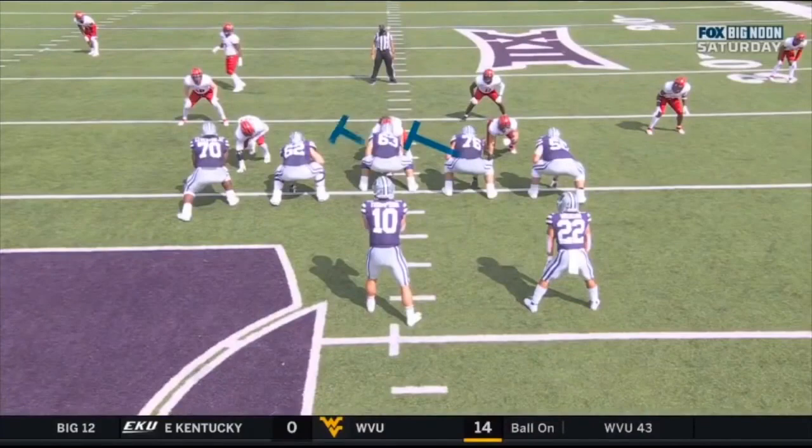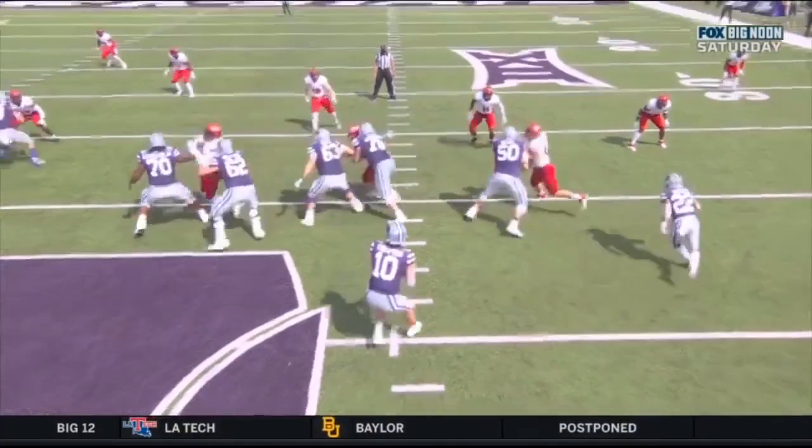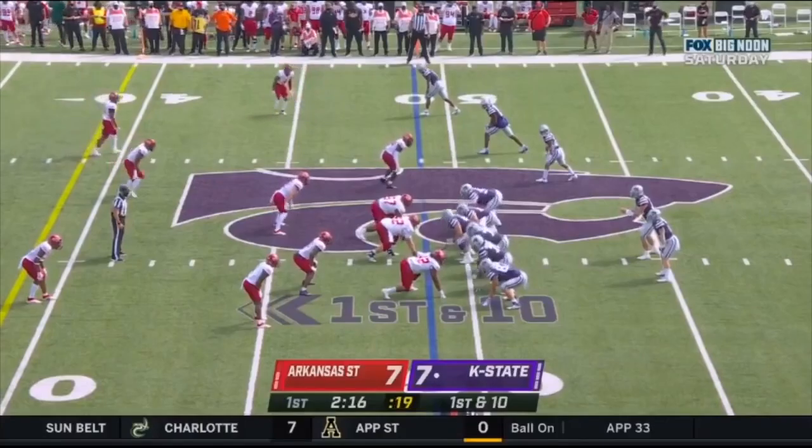What you want to see — you're going to see four offensive linemen blocking two defensive linemen for Arkansas State, and that's going to leave the free rusher right here, right in the face of Skylar Thompson. Hole, and gets a pick. So Kansas State with the football.